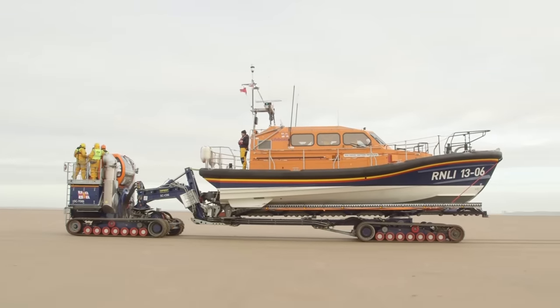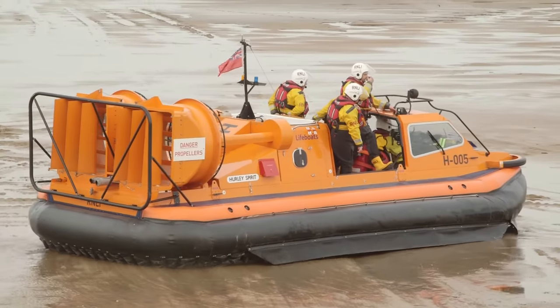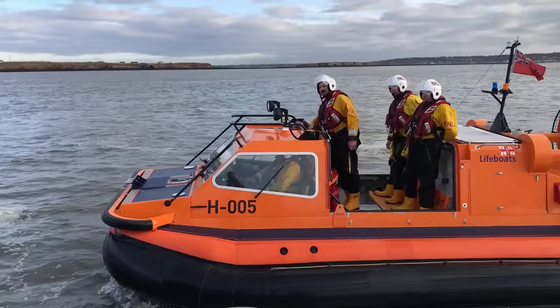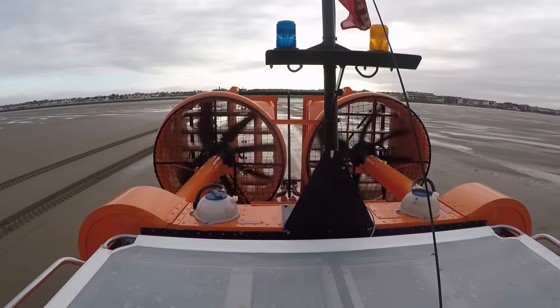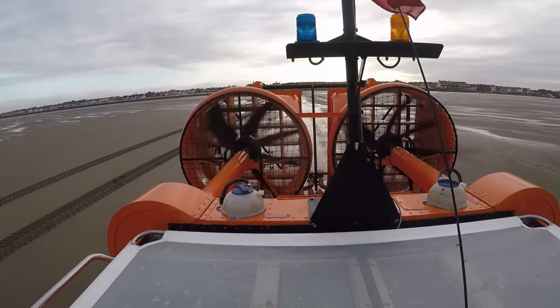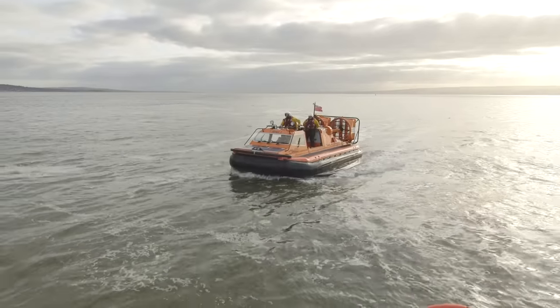The crew are also launching a hovercraft today which can travel on land and sea by floating on a cushion of air. These huge fans on the back are what pushes the hovercraft along. And it's very, very noisy!